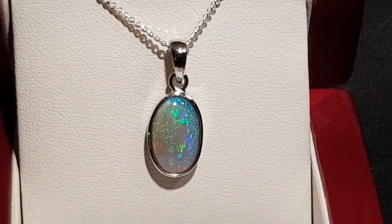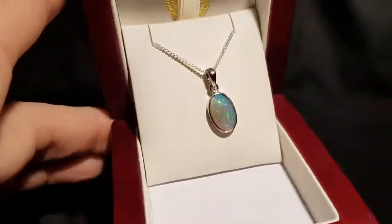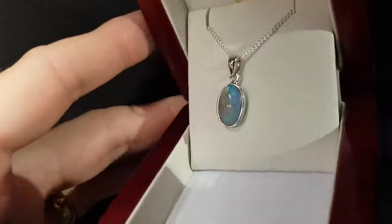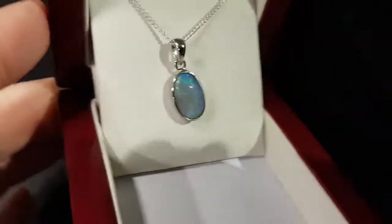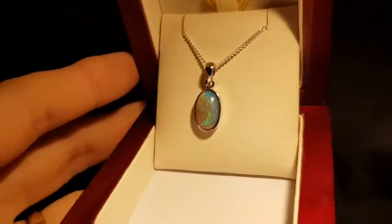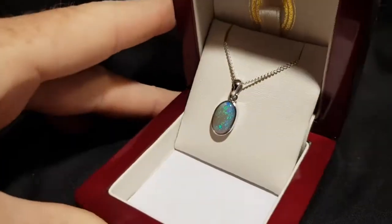It ticks many boxes — good size, good brightness, oval which is the most popular shape, green which is one of the most popular colors, blue being the most popular. Even in low light you can see good color, but in bright lights it really fires up. A very nice 100% natural classic solid opal.